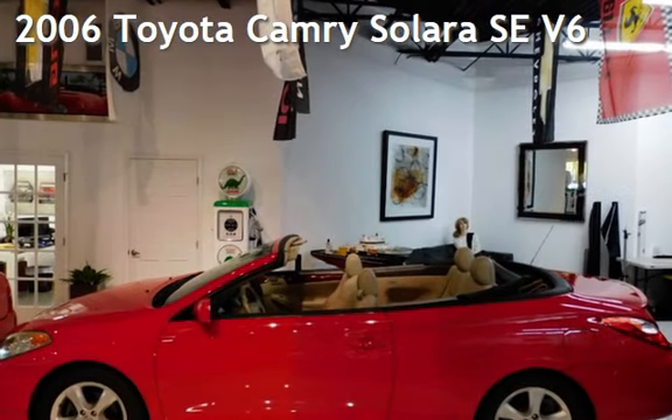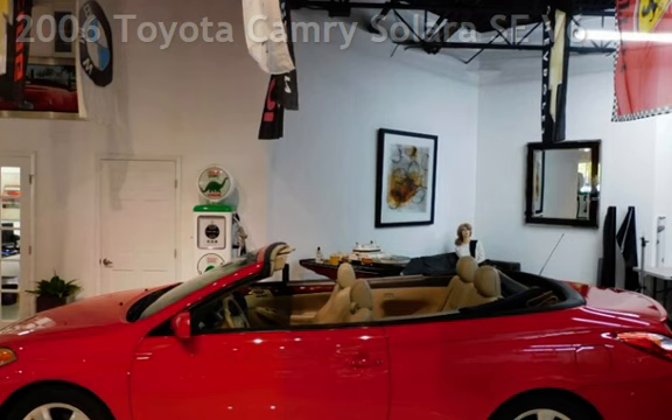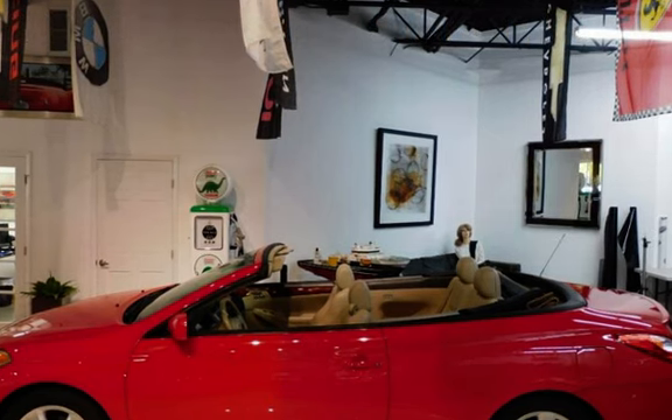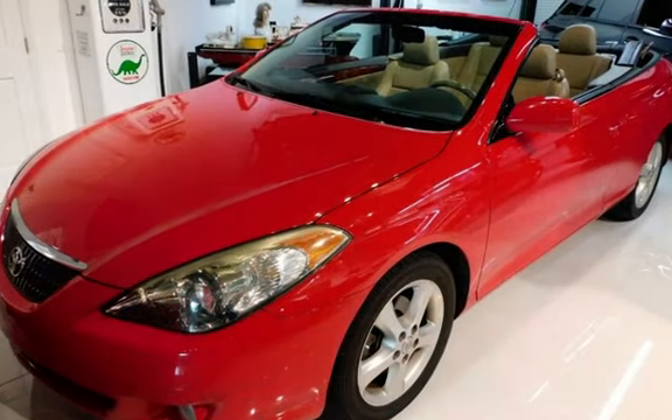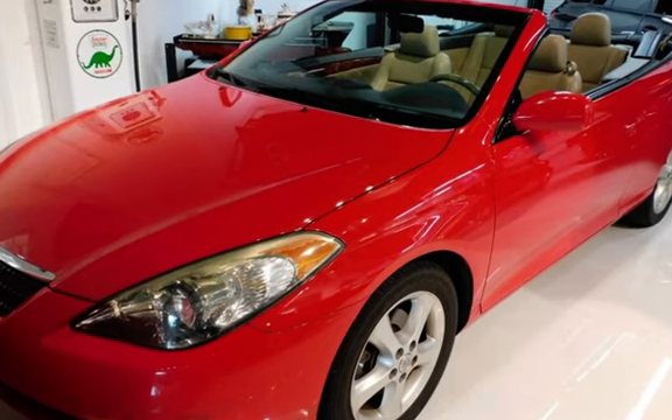Presenting a pre-owned 2006 Toyota Camry Solara SE V6. This two-door convertible has a six-cylinder, 3.3-liter V6 engine, with front-wheel drive and an automatic transmission.